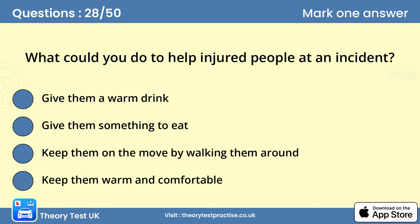Question 28: What could you do to help injured people at an incident? D. Keep them warm and comfortable. There are a number of things you can do to help, even without expert training. Be aware of further danger from other traffic and fire — make sure the area is safe. People may be in shock. Don't give them anything to eat or drink. Keep them warm and comfortable and reassure them. Don't move injured people unless there's a risk of further danger.